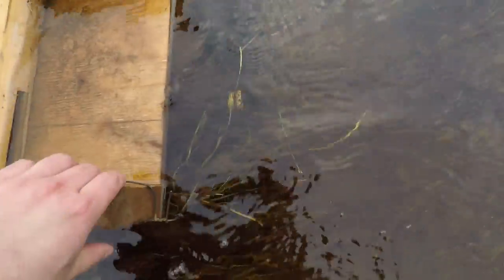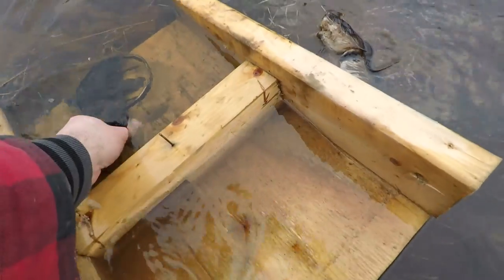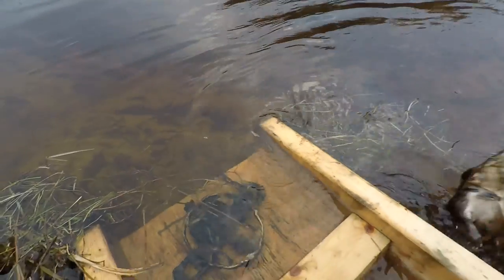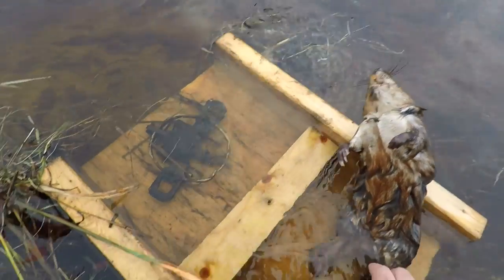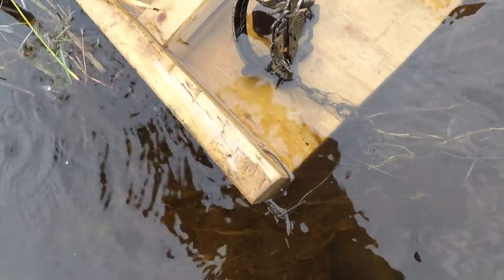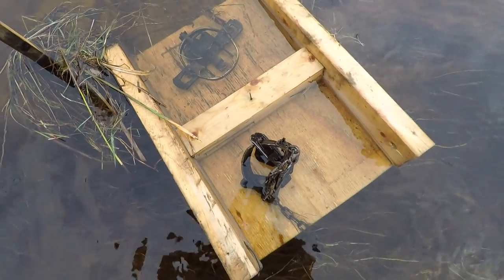Here is number three. The water is almost not deep enough to do these sets, but a catch all the same. Get that reset and head on down to the next one.